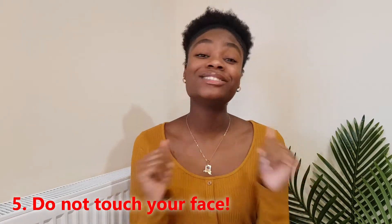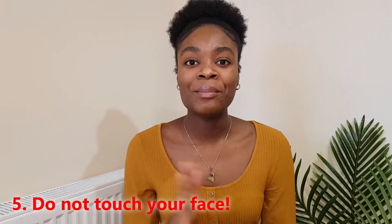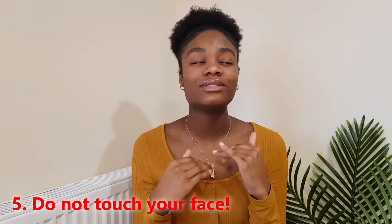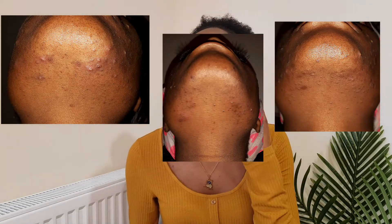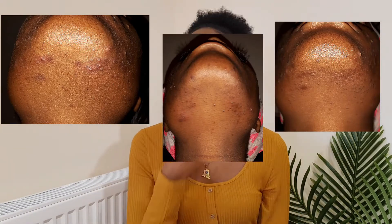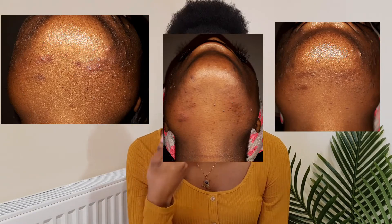Touching your face is a big one — every YouTube video says it and they're right. Back when I had acne, I used to sit with my hand on my face all the time at school and I had spots all down here. I'll insert the pictures. The big spots would really hurt as well.